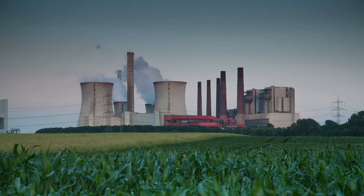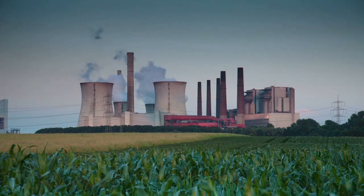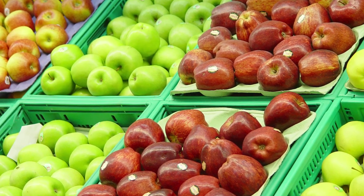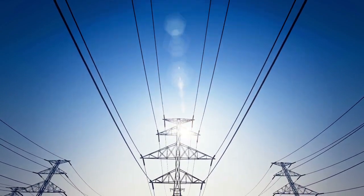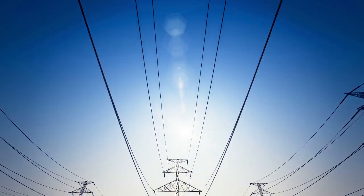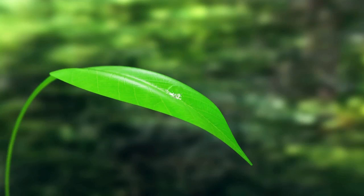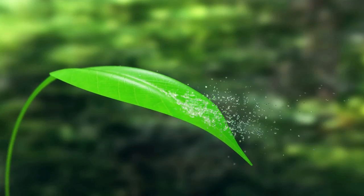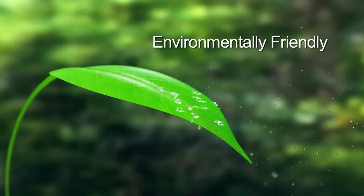It is difficult to establish the total amount of steam generated globally and determine if it is rising or falling. With the significant increases in food production being seen and the ever-growing need for more electrical power, it is safe to assume that there isn't a decline in the total amount of steam being used. And of course, with the growing interest in protecting the environment, steam has the advantage of being a more environmentally friendly fluid than oil, gas, or refrigerants.